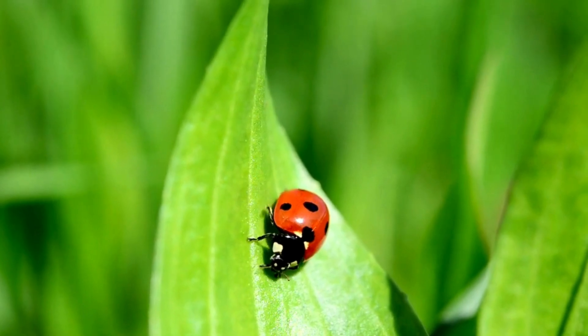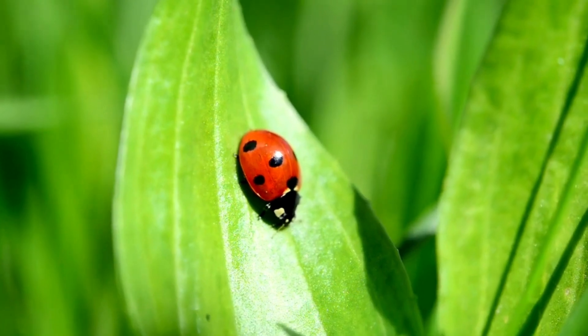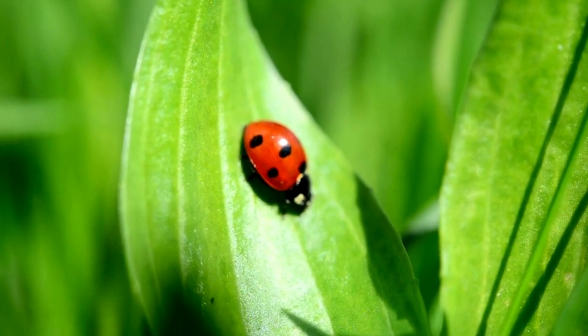Whoa, look at this little red bug with spots. It's a ladybug, and they're like tiny superheroes for plants because they eat bad bugs that try to munch on them.